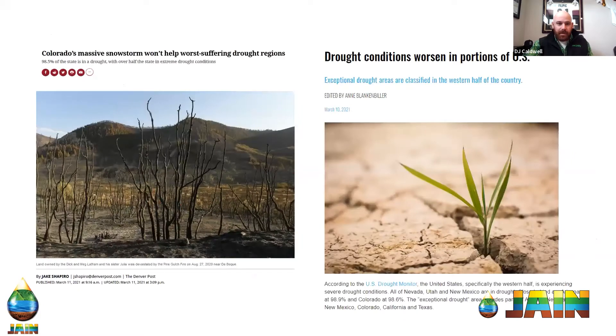As we talked about earlier, if you were on a few minutes early you heard about the snowstorm we just had here in Colorado along the Front Range. At my house we had two feet of snow; in some areas they saw up to three feet. Here are a couple of articles specifically on the drought — the one on the left is from the Denver Post.